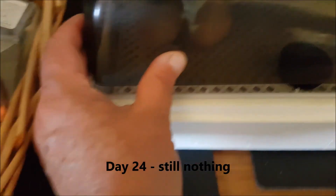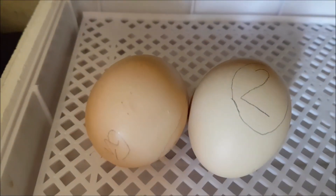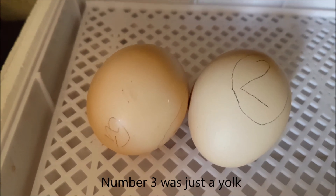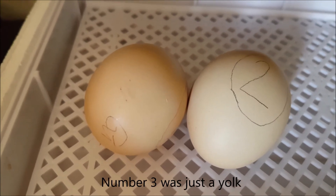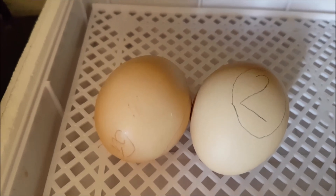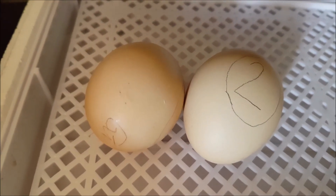Okay, day 24. Number three was gone — I broke it because it was just totally see-through, just a milky yolk. I'll still leave it there for a day or so.